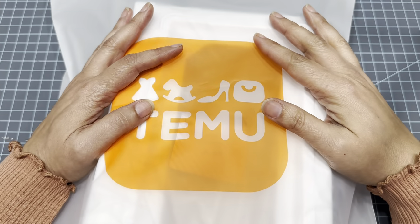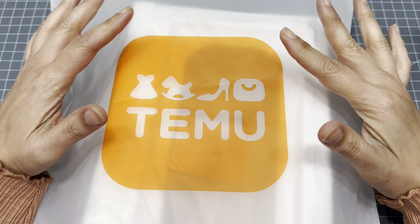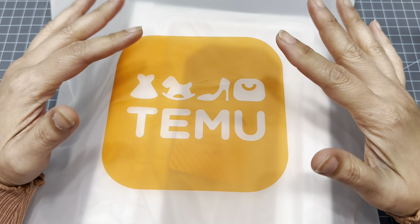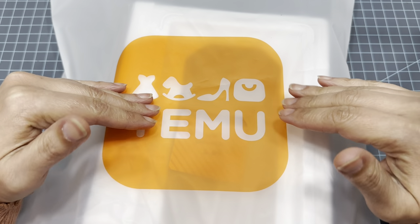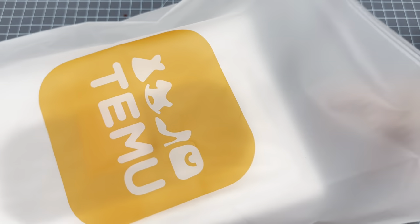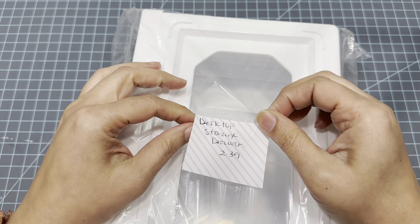Hi guys, I have a huge Temu haul for you. This is about two or three orders that I'm putting all in one, so I have a lot to show you. Sit back, relax, grab your favorite drink and let's get going — see all the goodies that I bought.